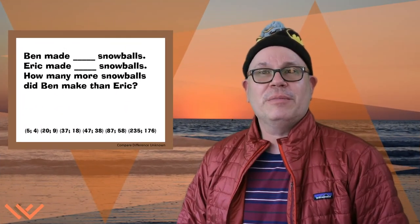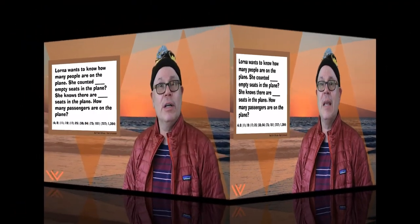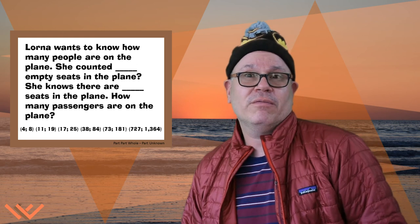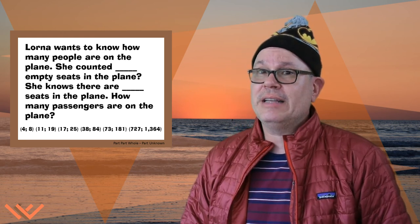Thank you for watching Mr. Woods Teaches. Remember to like, share, and subscribe to the channel. Next up is Lorna. She's a flight attendant and an old friend from high school, and she's looking at how many empty seats and how many seats are filled within an airplane. Tune in to the next video.